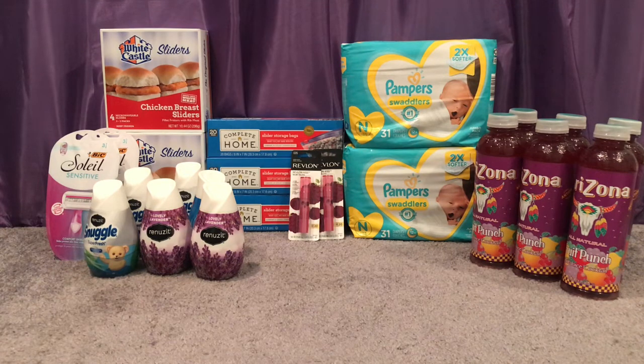I did a total of three transactions. There's not a lot going on at Walgreens but my haul became a huge money maker. I had a couple of boosters — I used a $4 off $15 and a spend $20 get 5,000 points. First transaction: I grabbed two White Castle chicken breast sliders at two for $8, three Nice storage bags at buy one get two free for $2.79 each, and four Arizona iced teas at two for a dollar.